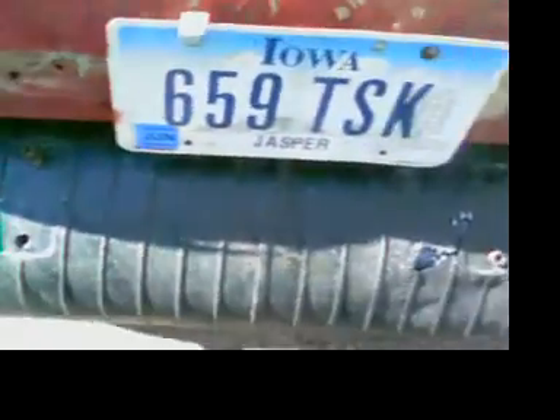This is a Pontiac gas tank, and this is a Chevy gas tank. I had to cut a hole — not too bad.